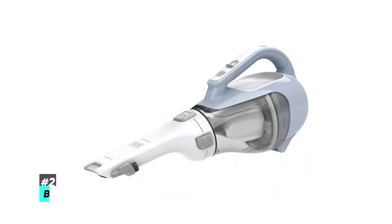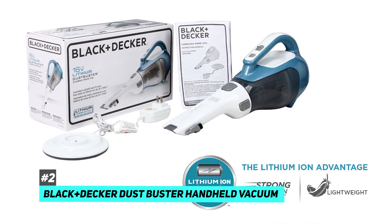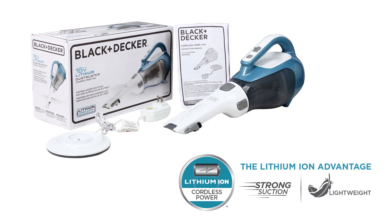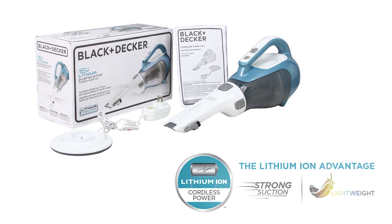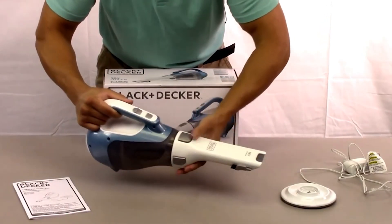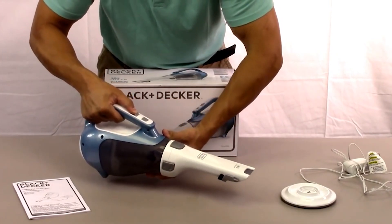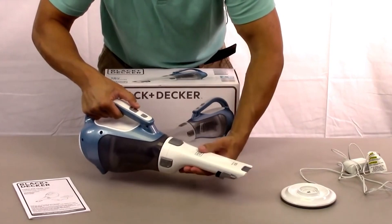Next up on the list, we have the Black & Decker Dustbuster Handheld Vacuum. It comes with a lithium-ion battery for a long battery life and outstanding performance, and is always ready as it can hold a charge for up to 18 months. It's got a long life, is lightweight, and has no memory effects.